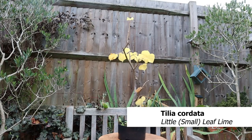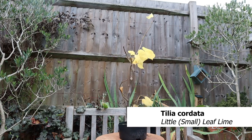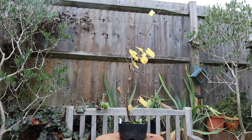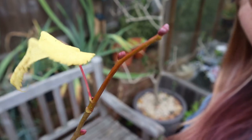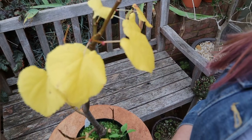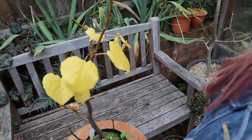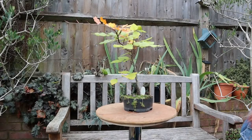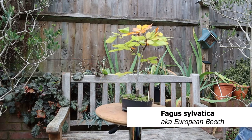This is a little leaf lime, or Tilia cordata, which I bought as a starter tree from Corinne Tomlinson. And here is a beech, also bought from Corinne.